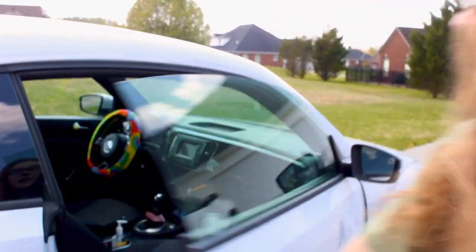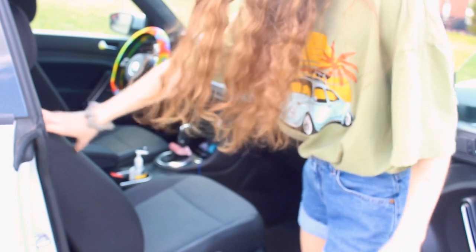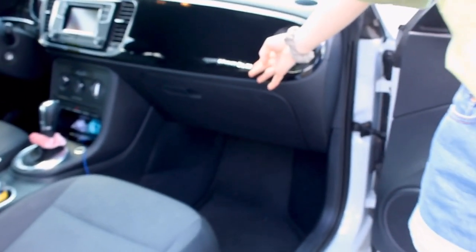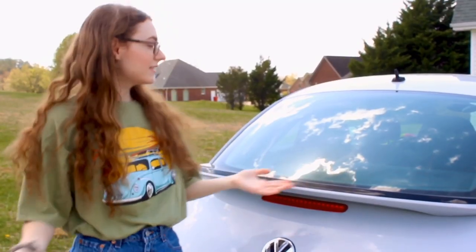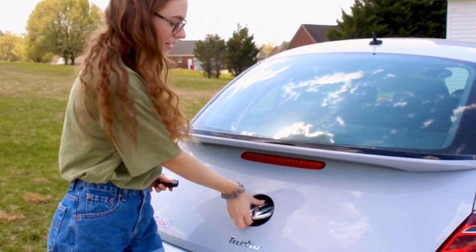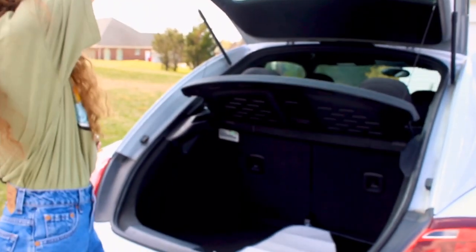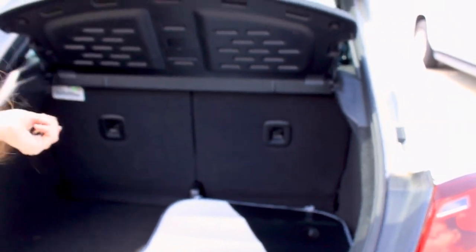You can also get to the back seat from this side by pulling that back. It has this nice little Beetle decal which I think is really cute. This is the back of the car and it's got this little VW logo. The cool thing is you just lift this up and then the trunk pops — I think it's super cool. And it's actually pretty spacious for being a small car. I don't really have a problem with it.